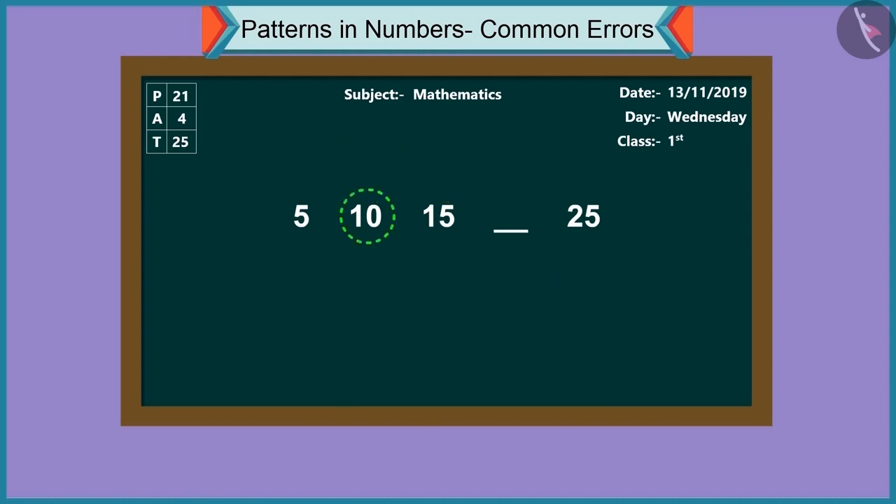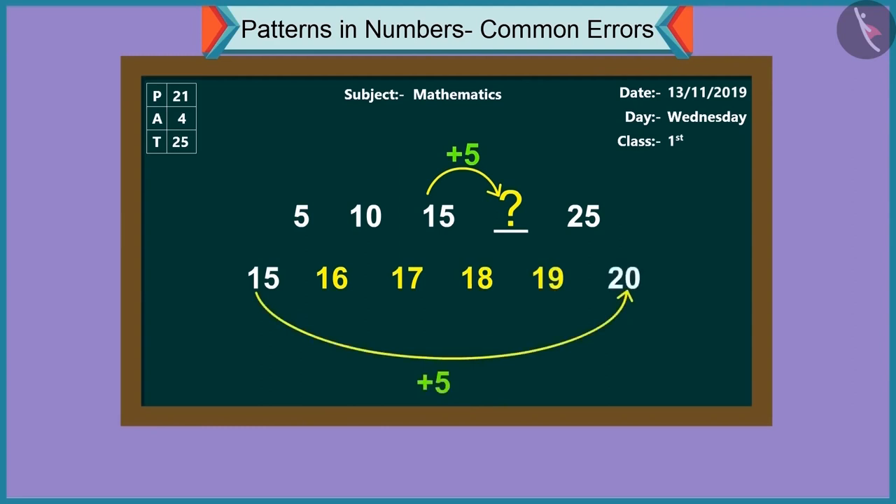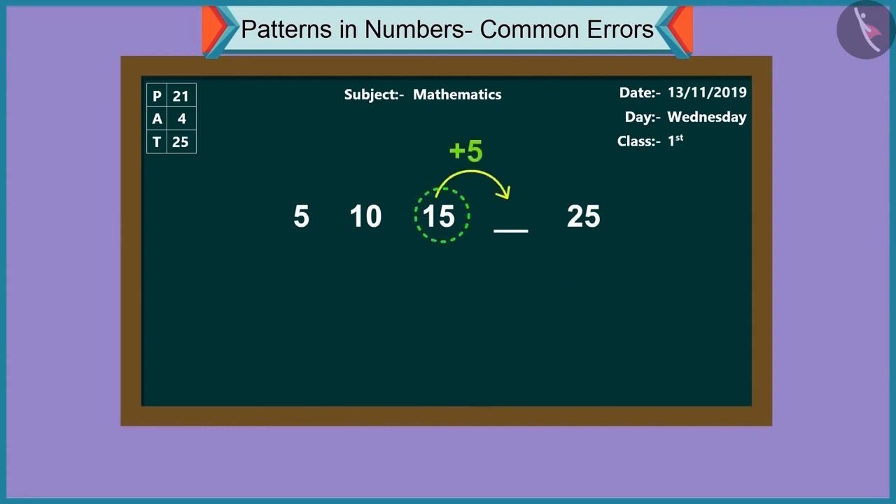So, now tell me — in this pattern, what number will we get if we add five to fifteen? If we add five to fifteen: sixteen, seventeen, eighteen, nineteen — adding five to fifteen will make it twenty. So the answer is twenty. And similarly, adding five to twenty makes it twenty-five. This is the way to carry the pattern forward.